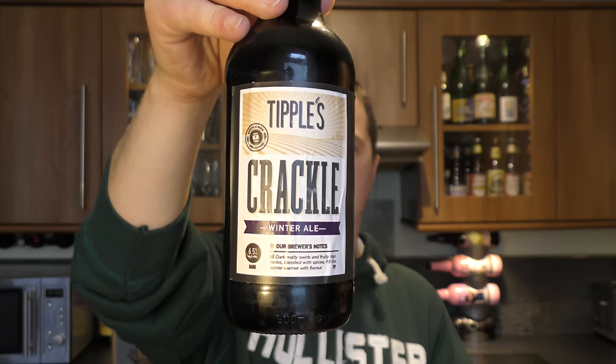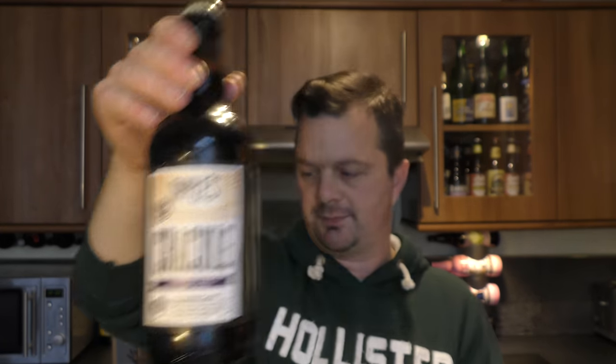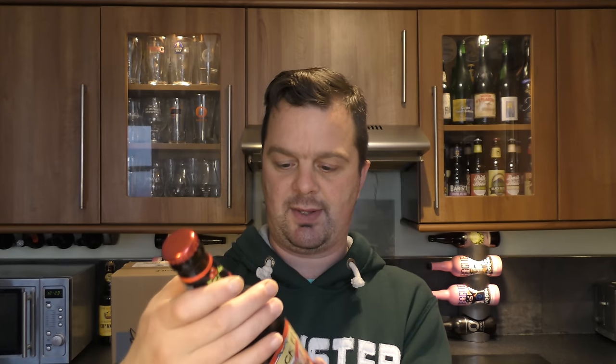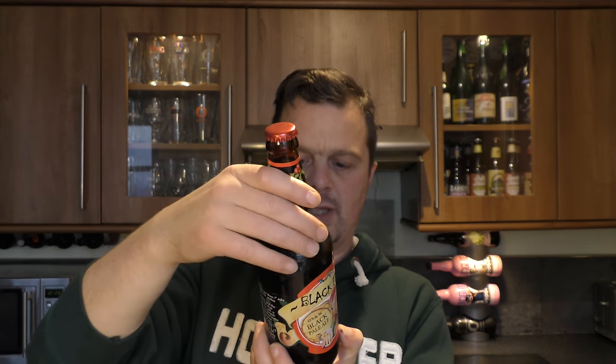That is Tipple's Brewery in Norfolk. The next beer is from Hogsback — it's the Advent Ale, 4.4% ABV. Then we've got a beer called Black Elf, Black Pale Ale, 4.5% ABV.